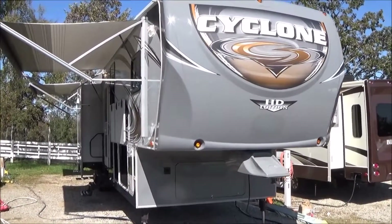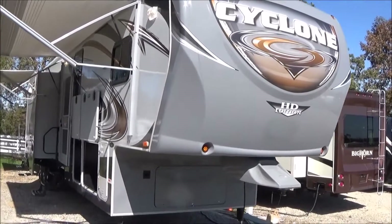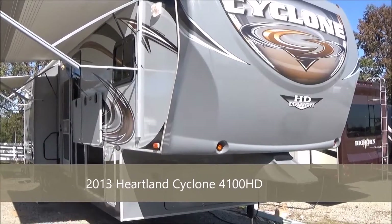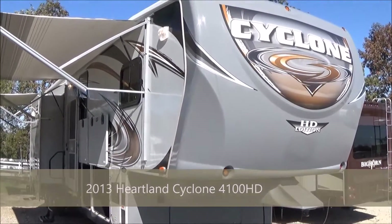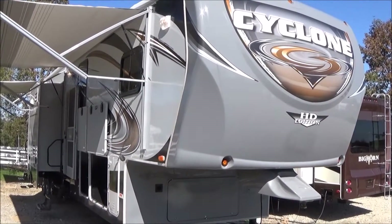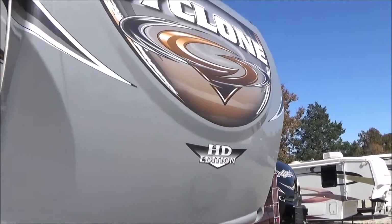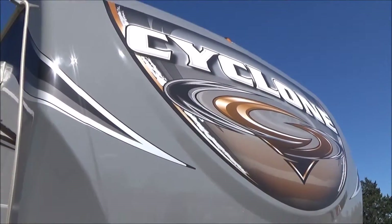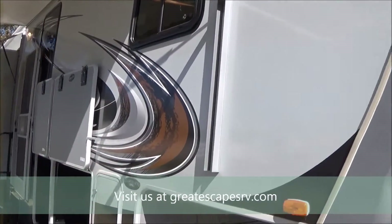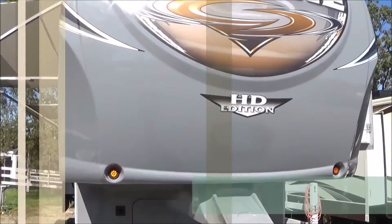Good afternoon, my name is Dave Chamberlain with Great Escapes RV Center. You're looking at a beautiful, pristine 2013 Cyclone 4100 HD — the king. This is the one you want right here: king size bed, huge master bathroom. I'll walk you around and show you. Look at the condition of this thing, look at the cap — shines like a brand new trailer. They've always had it waxed twice a year. Look down the siding there — just gorgeous.